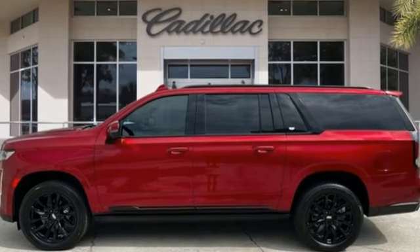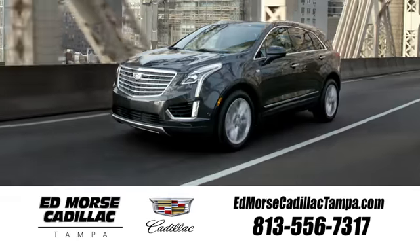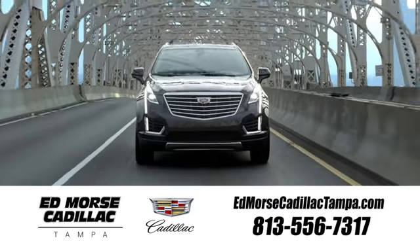There's even more to see in person. Take it for a test drive today. Visit our website at edmorsecadillactampa.com or call us today. For value and for service, it's Edmorse.